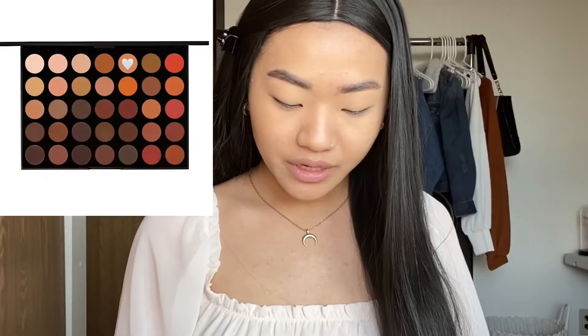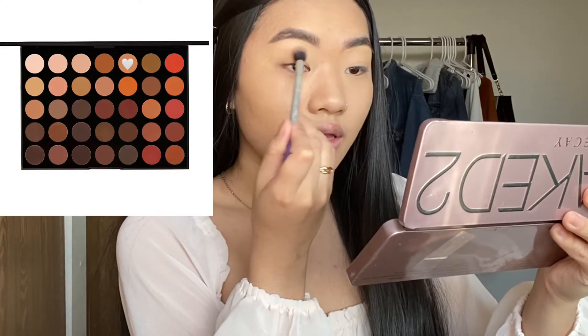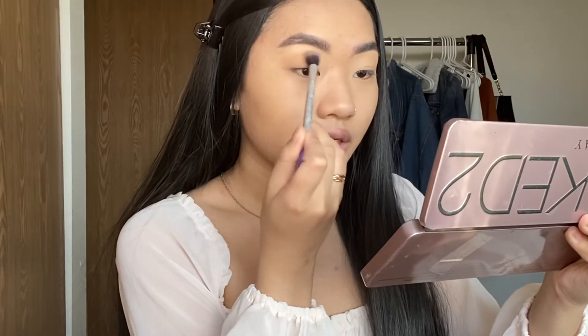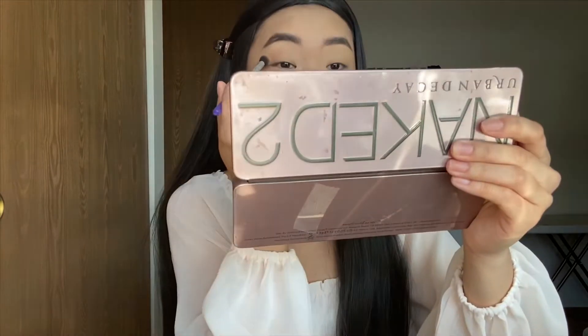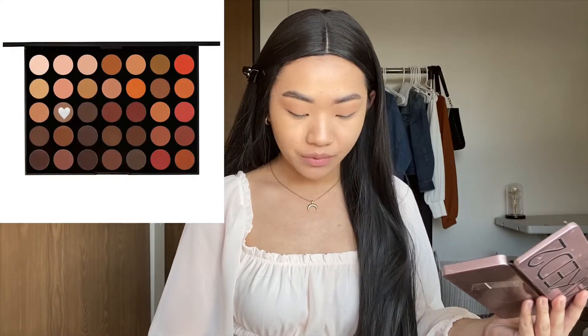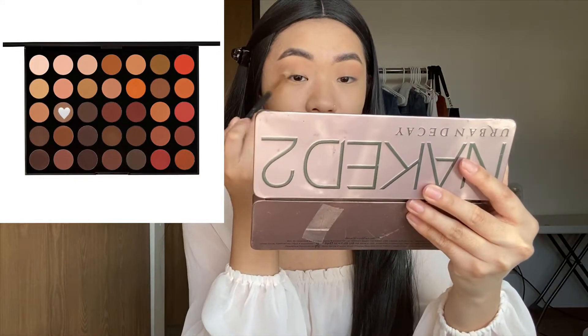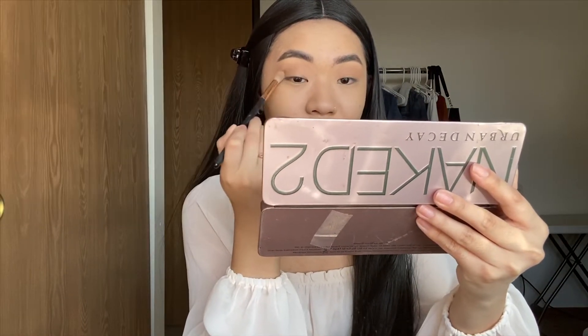By the way, I already did my foundation because I feel like it wastes a lot of time throughout the makeup tutorial. I'm going in with my Morphe 35-0 palette and I'm going to use this color right here as my transition shade. I'm going in with a more dense fluffy brush with this dark taupe-ish color and working it into my outer V area.